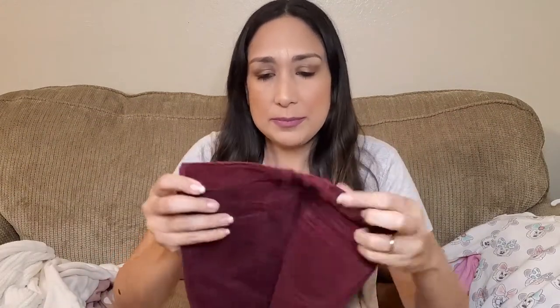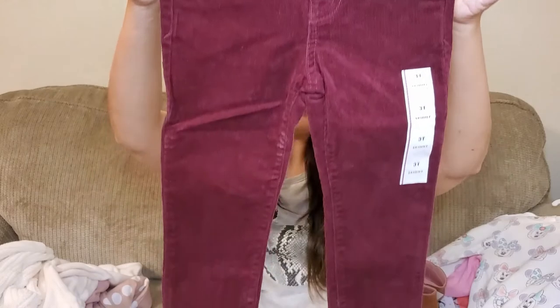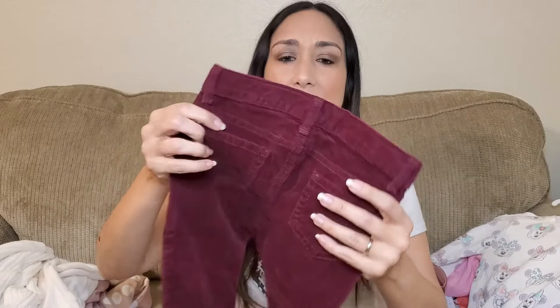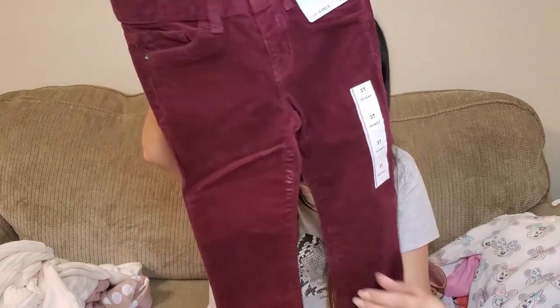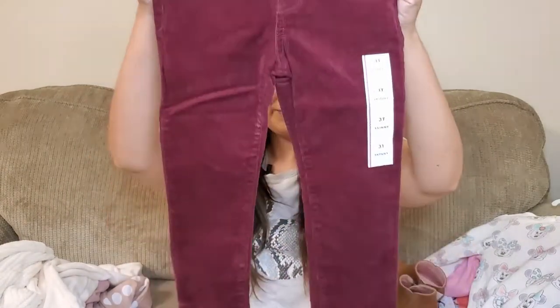And these pants — corduroy pants, 3T. It says skinny, super stretchy. I like the burgundy color, perfect for fall. Goes great with cream and beige colors. Love it for this season. I really like the corduroy material. And that was everything from Target.